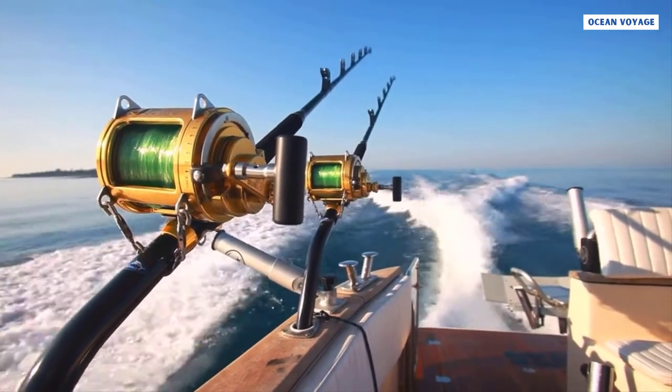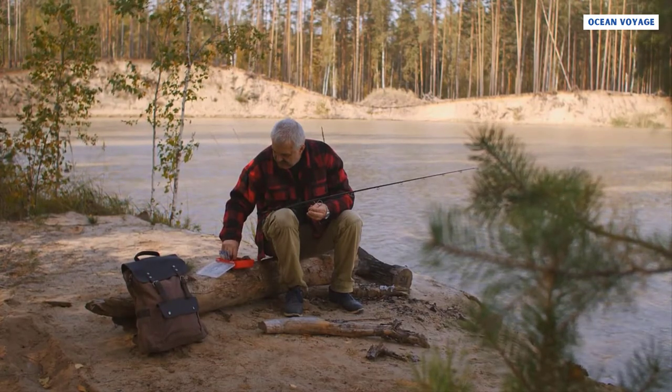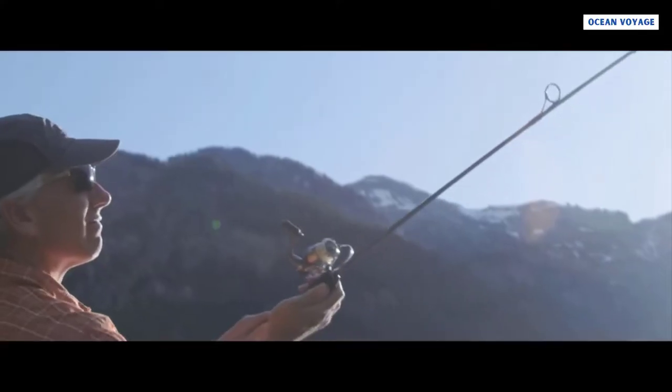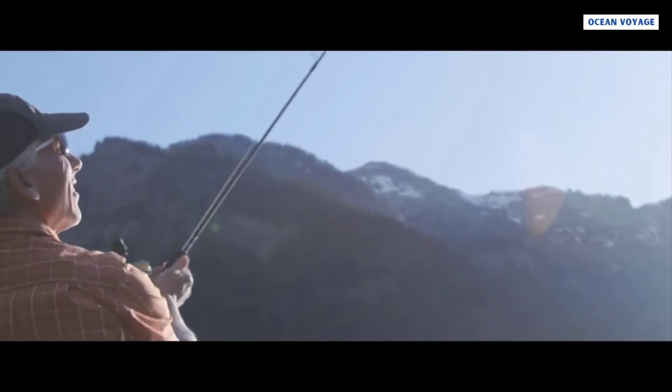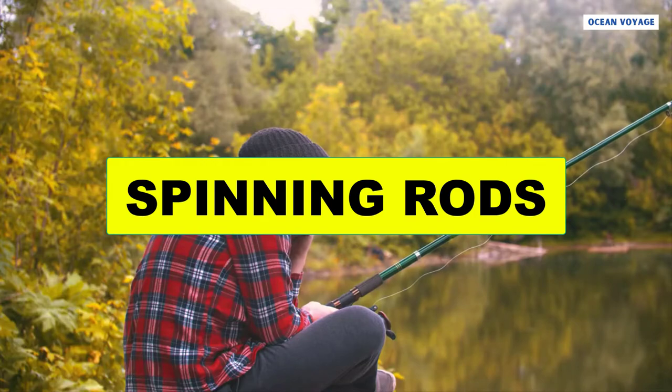Baitcasting rods have multiple small eyes, particularly the one near the reel. In a spin casting rod, you must use the large eye along with a spin casting reel to produce the results you envision. At number three is spinning rods.